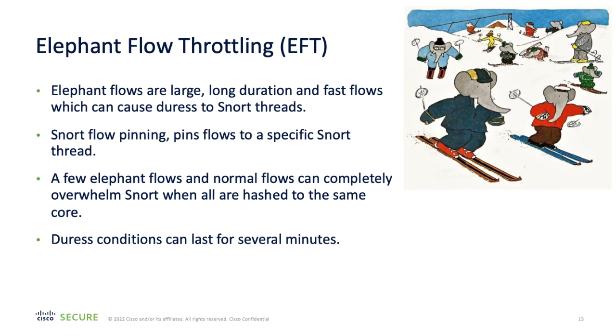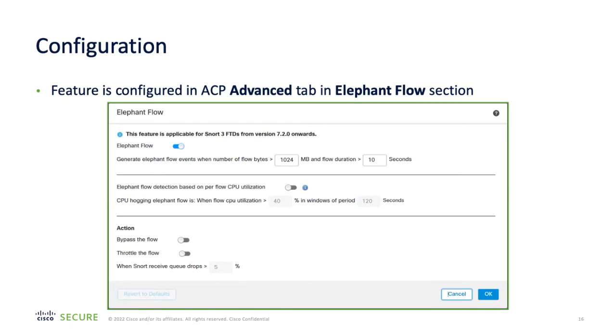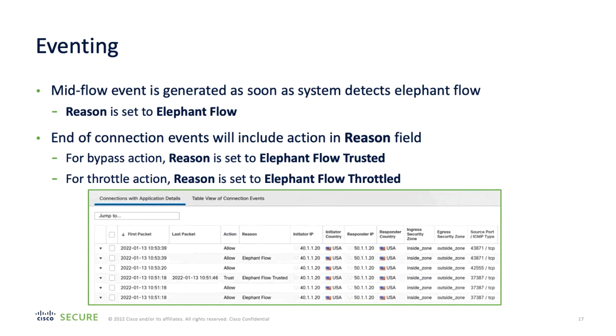7.2 introduces enhanced support for elephant flows, which are large, long-lasting traffic flows that can potentially cause duress to Snort threads. Snort uses flow pinning, which assigns flows to a specific Snort thread, meaning that a few elephant flows alongside normal flows can cause problems when all are hashed to the same Snort core. We've introduced a new detection method using new parameters: per-flow CPU utilization in a fixed window duration, and Snort packet drop percentage. These parameters allow fine-tuning of policies, and administrators can now also apply a throttle action. This feature is available for Firewall Threat Defense devices running Snort 3 and software version 7.2 onwards.